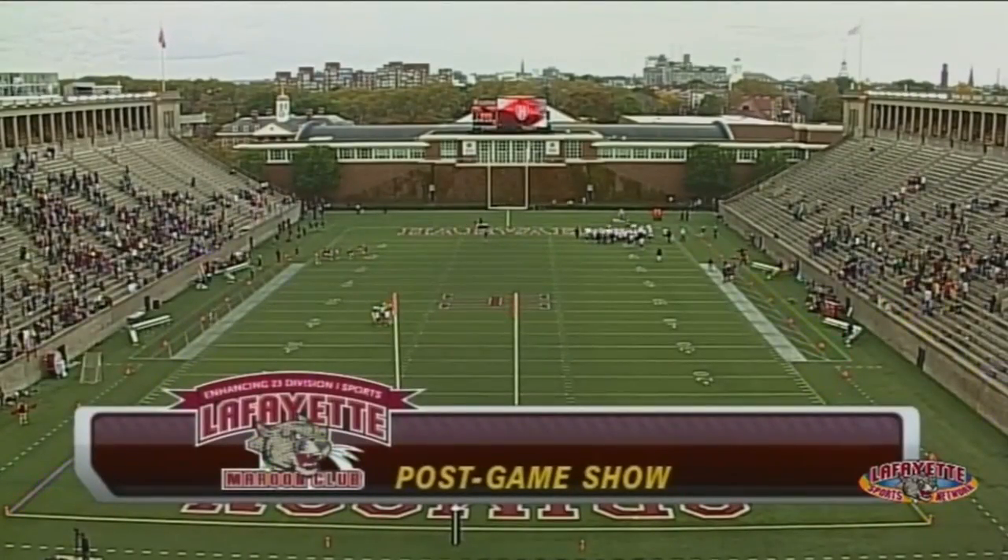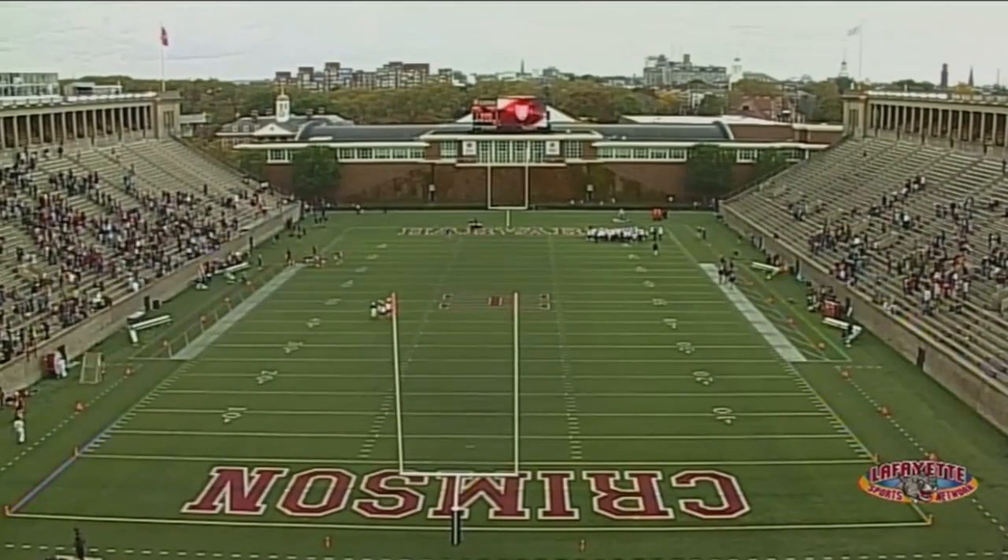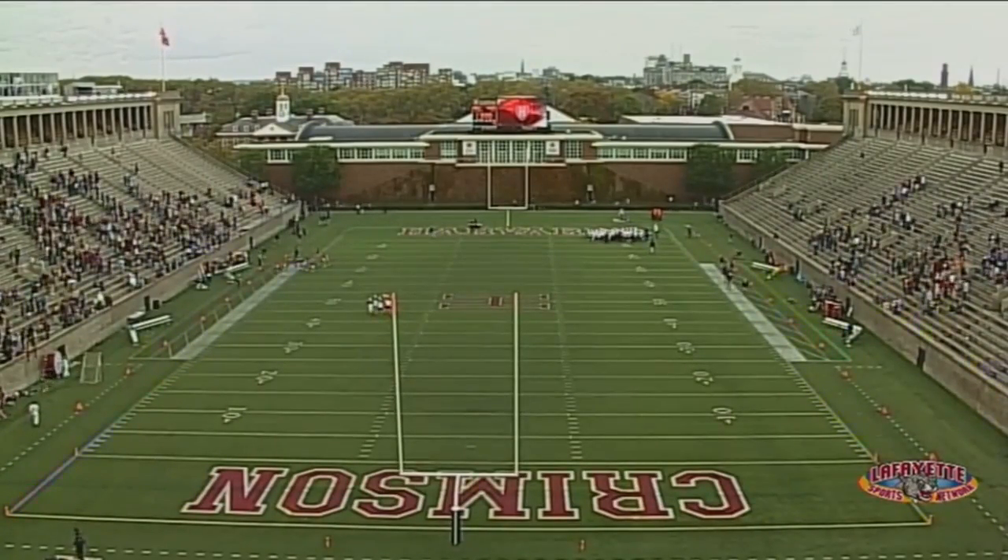Welcome back to the post-game show presented by the Maroon Club. Every gift matters every year — join the Maroon Club today. We've got our highlights, and that means we've got Mike Joseph.